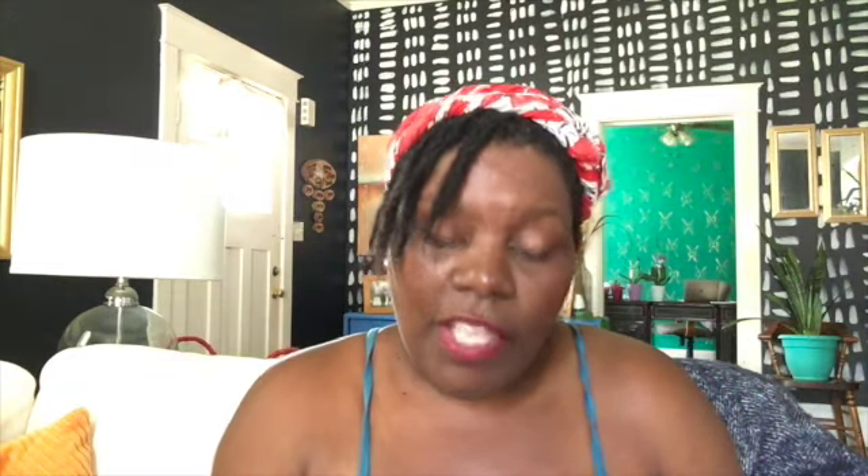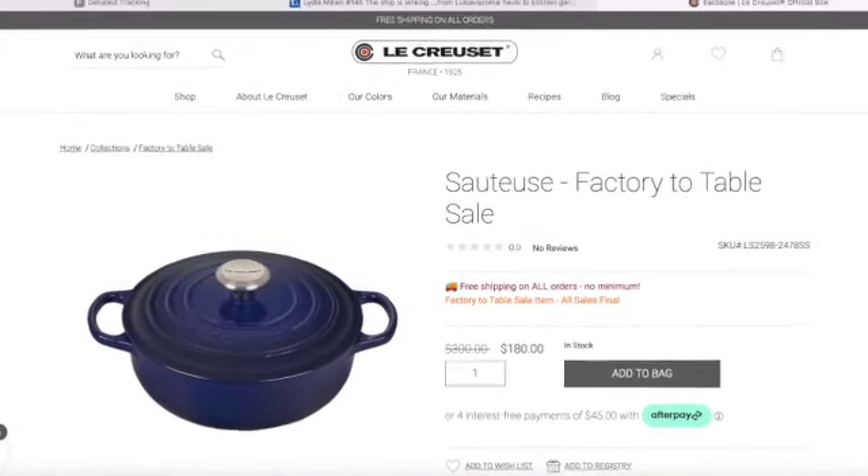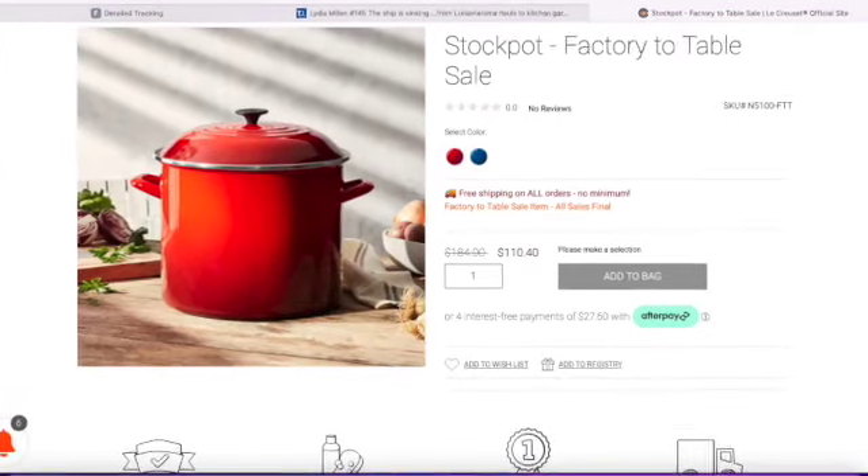The Sauteuse is also available — it was $300 and is now $180, at 3.5 quarts, though only one color is available. Then if you're looking for a bigger stock pot, the 20 quart stock pot is available for $110.40, down from $180. If you like to do a lot of canning, make big pots of something, or you're from New Orleans doing lots of seafood, this might be a great item for you.